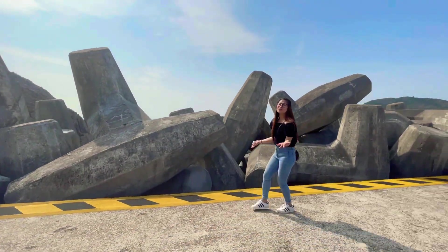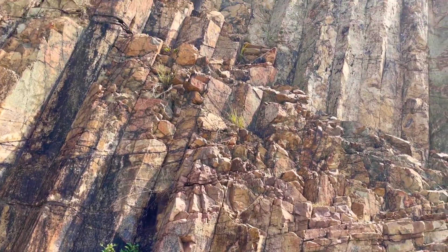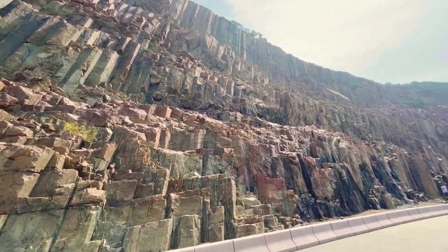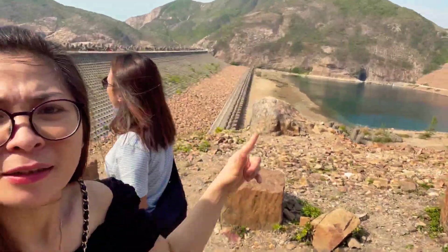This is the High Island Reservoir Cycle. High Island Reservoir is also known as S-DAM. This is the starting point here at the top where you can see the view — that view is the S-DAM or High Island Reservoir. So, let's go!